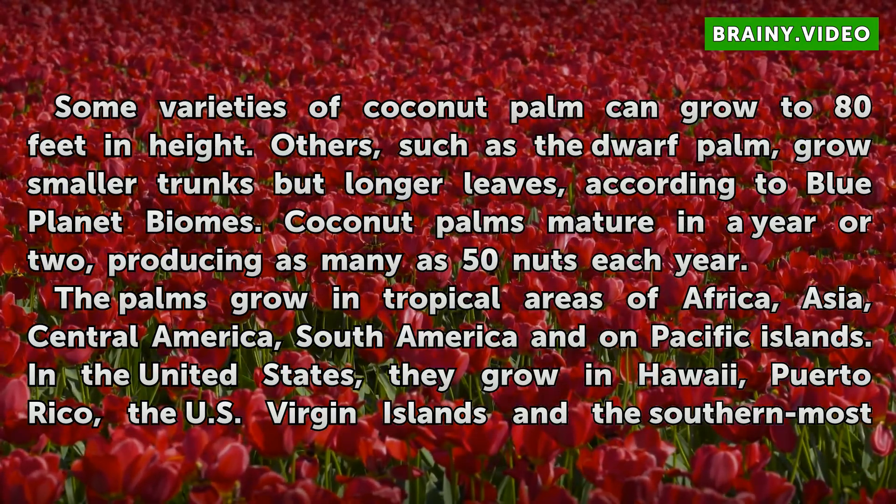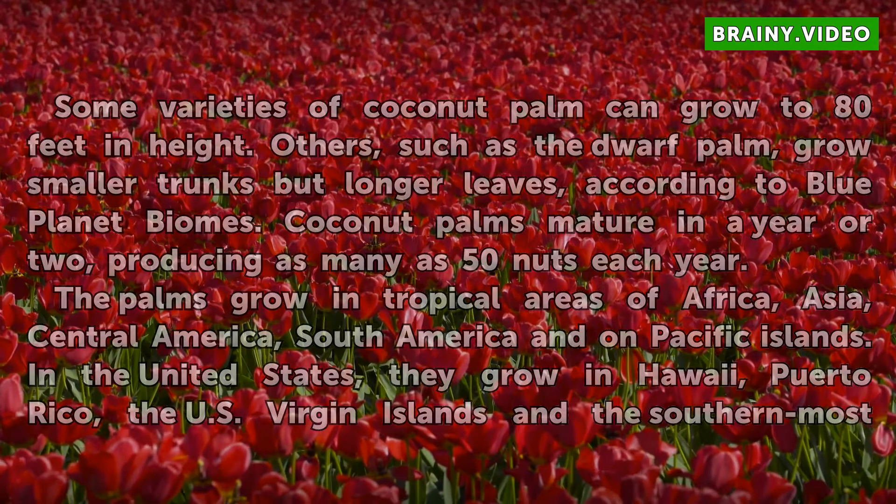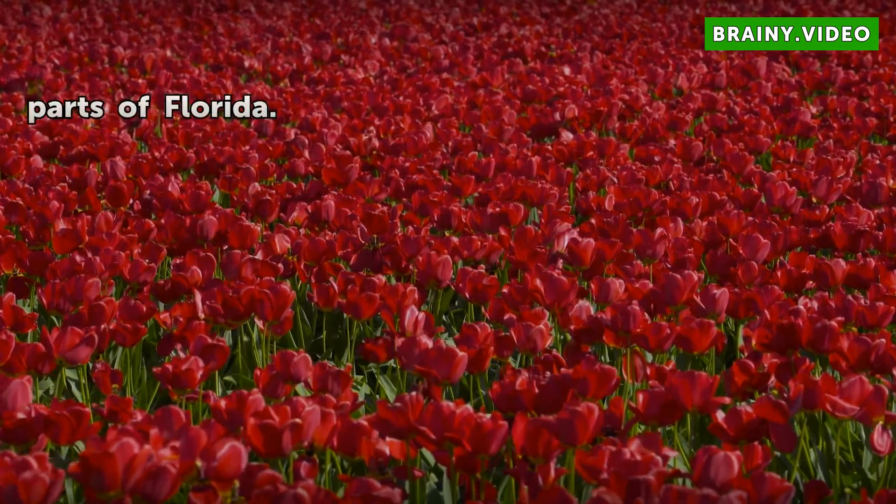In the United States, coconut palms grow in Hawaii, Puerto Rico, the U.S. Virgin Islands, and the southernmost parts of Florida.